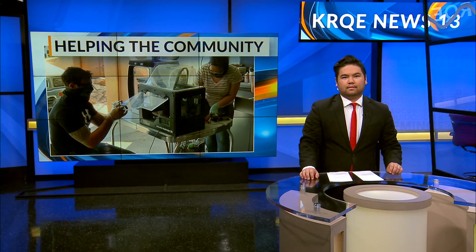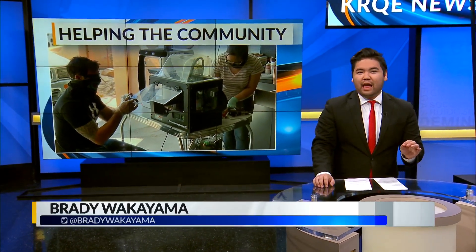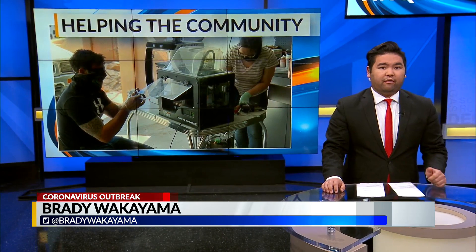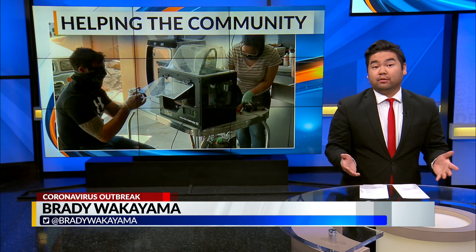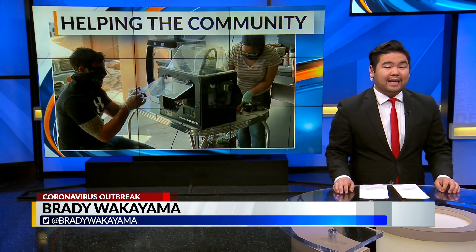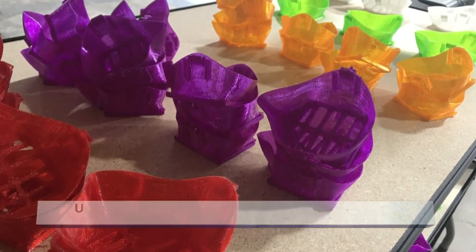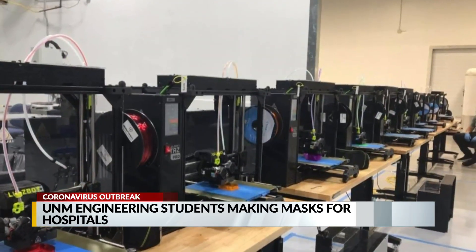UNM engineering students are stepping up to make sure health care providers in our state have enough masks during the pandemic. News 13's Brady Wakayama is here to explain their effort. The engineering school just received a $500,000 grant from the US Air Force to develop a 3D printing hub. They'll be able to make personal protective equipment, or PPE, that includes masks and face shields. There are 25 UNM engineering students involved, working at the Cosmic Research Center near the airport.